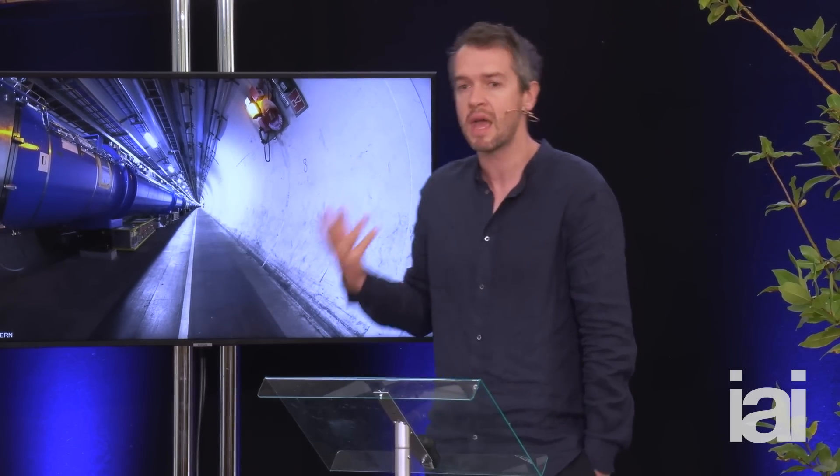So this machine is really a machine that makes particles from energy. That's why you need to get these things up to very, very high speeds. The more energy you have, the heavier the particles you can make.